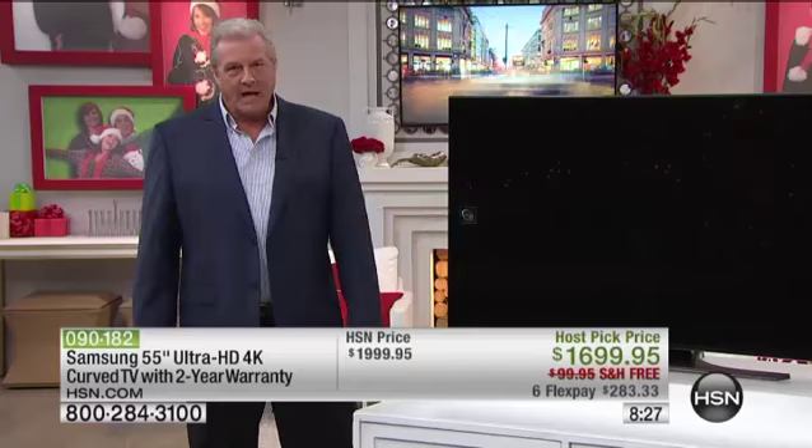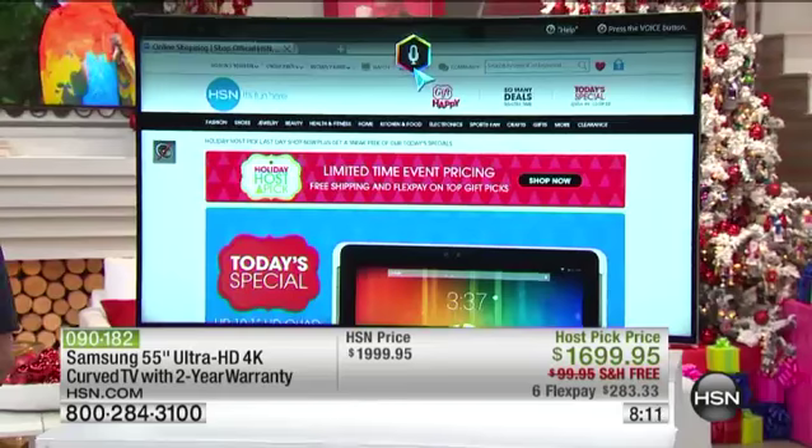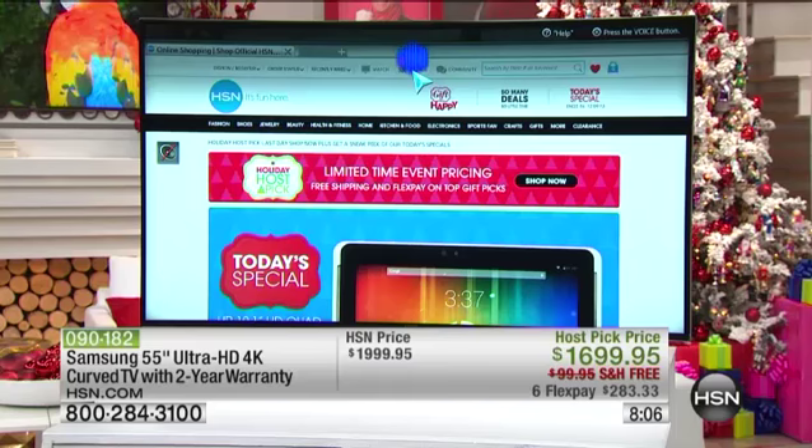And we'll remember that it has a full web browser built in. Let me demonstrate voice activation one more time — 'web browser.' Look how fast this is moving. It has a quad core processor built in, and I've gone right to the HSN website — so now I can shop on HSN directly from the TV.